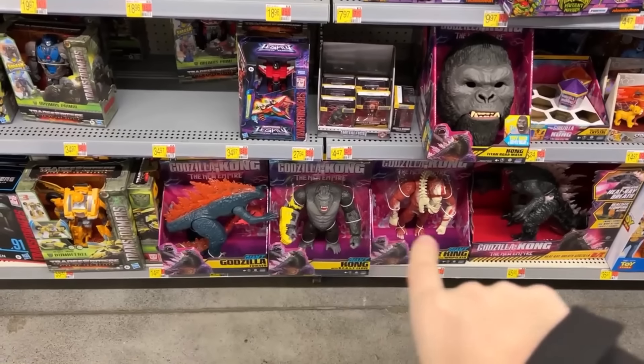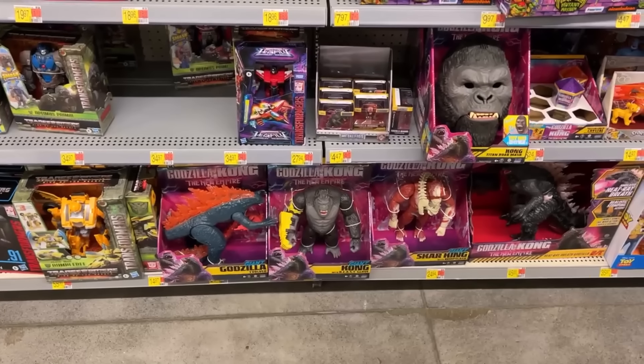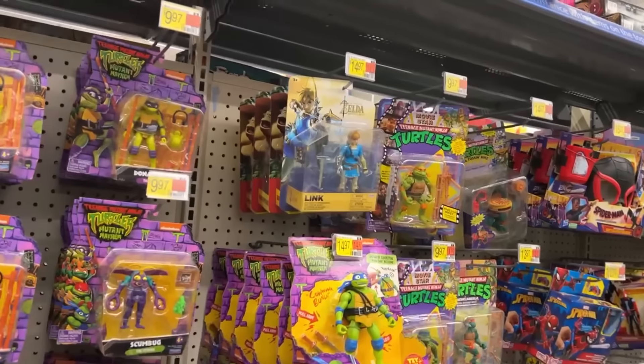There's your big three — the last three things right there. I'll probably get the Kong Godzilla toy; at least I want that big Kong right there, that thing's cool. And we've got our Mutant Mayhems — another stack up there coming down.